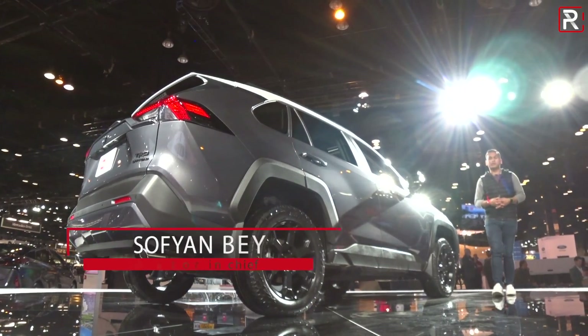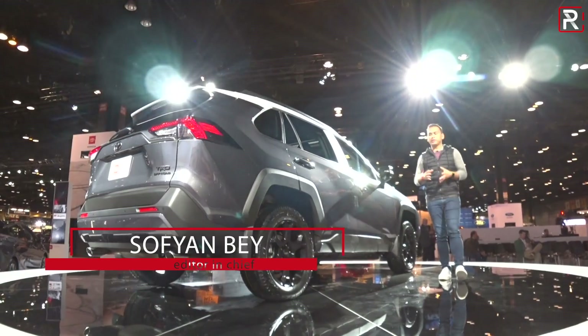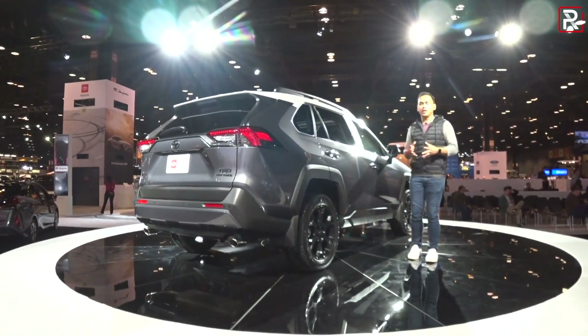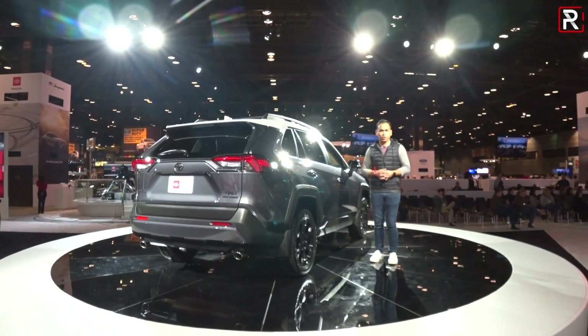Toyota's all-new fifth-generation RAV4 has only been on the market for two months, and it's been flying off dealer lots. So it's no surprise to me that they would continue to make subtle improvements. I'm at the 2019 Chicago Auto Show, where Toyota has just unveiled the RAV4 TRD Off-Road. Let's take a first look.